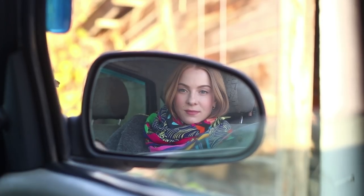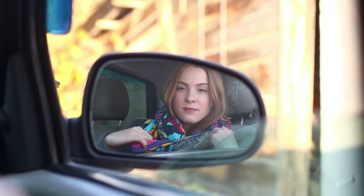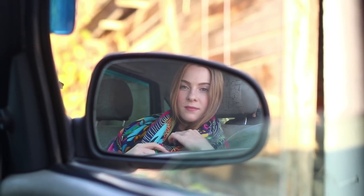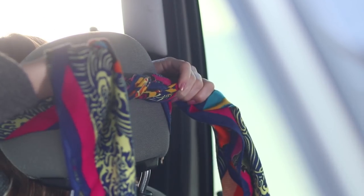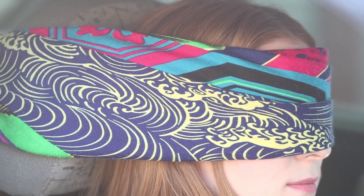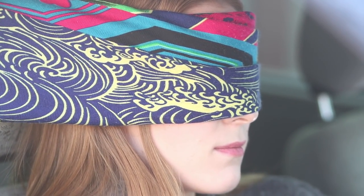Stop sitting idle and go take a nap! But how can you sleep in a car without reclining seats? It's obviously going to be pretty tough to get comfy in this situation, but there is a way out! You will need a scarf — take it off and bind your head to the seat. Now your head is fixed and won't fall, and your eyes are protected from light!